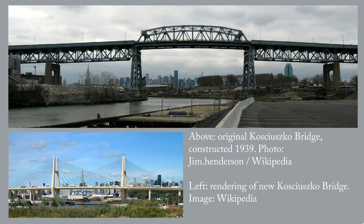The new bridge will be cable-stayed and will have nine lanes plus a bike path and a pedestrian walkway. As you'll see, it does not look quite like this early rendition at the bottom of the page.